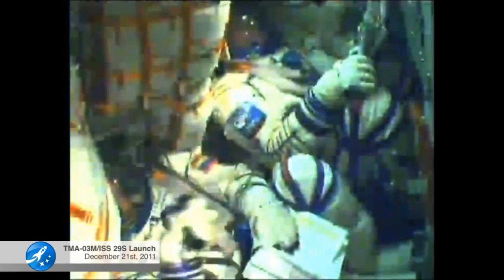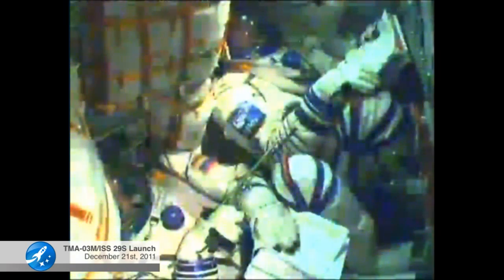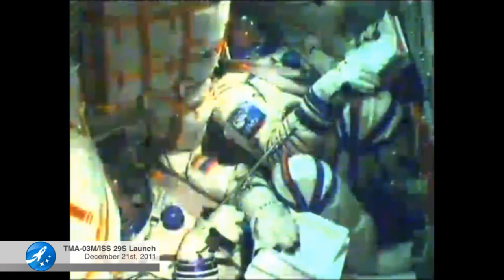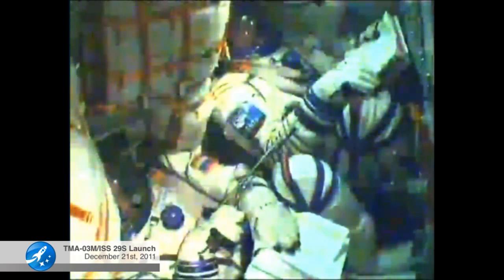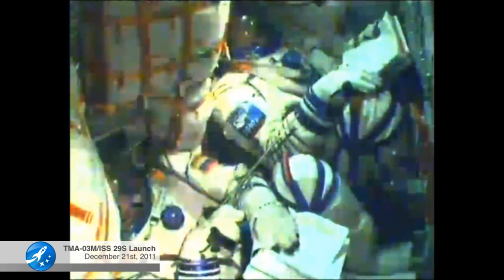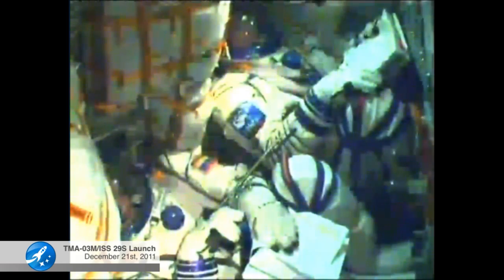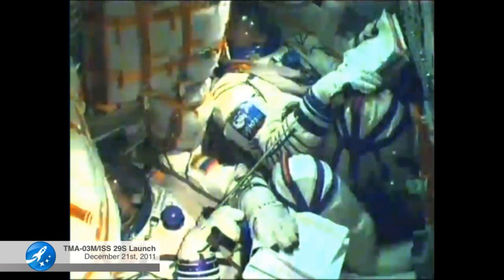The visiting vehicle officer reporting to Flight Director Heather Rarick here in Mission Control that the core stage has separated. The core stage engine is now finished and dropping away, with about four minutes of powered flight remaining. Soyuz is being propelled by a single engine of the third stage, providing 30 tons of thrust, burning for four minutes and two seconds.